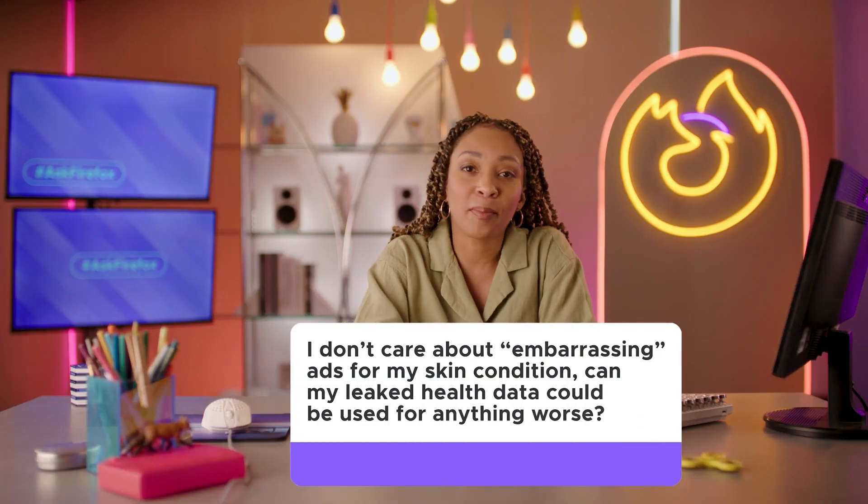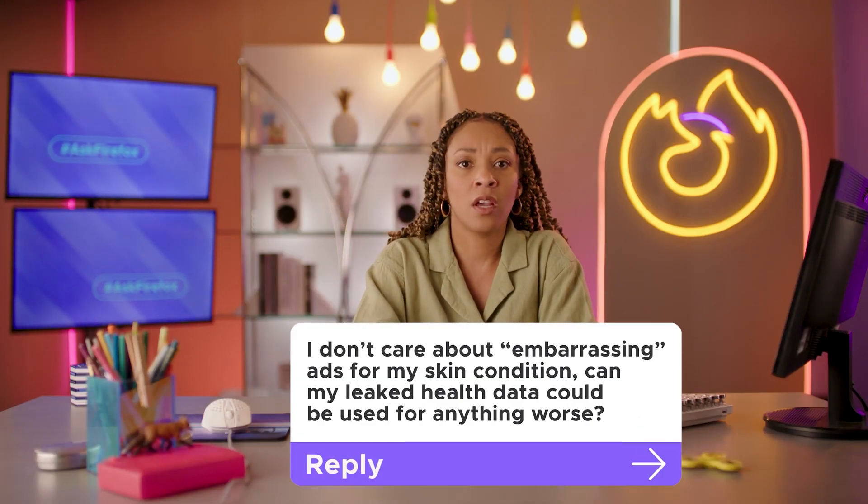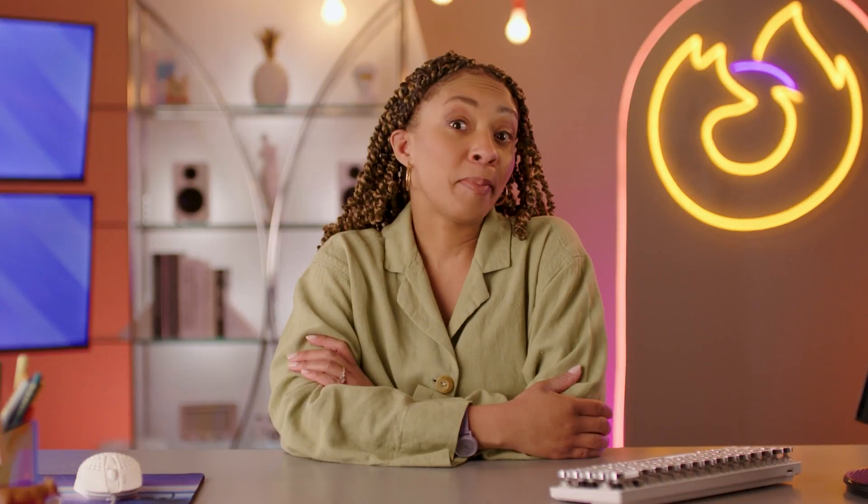I don't care about embarrassing ads for my skin condition. Can my leaked health data be used for anything worse? You bet your bottom dollar your data will be used. The internet can be a dangerous place, y'all. And if this is your first time hearing this, you had better go and change some of those passwords, because yours probably isn't good enough.